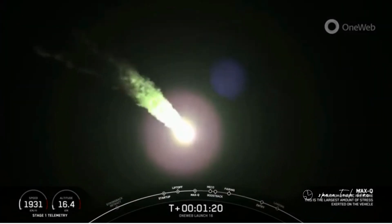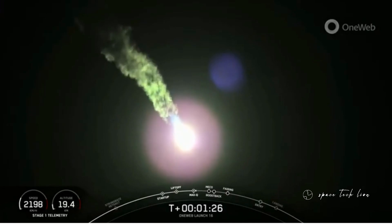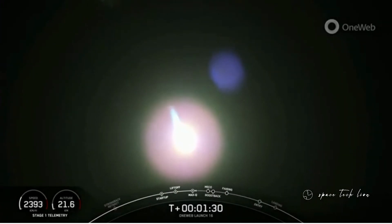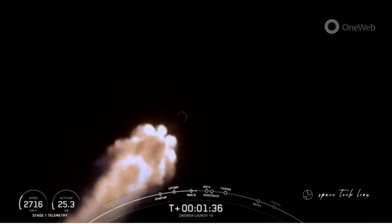Really awesome views here of the first stage vehicle. Now, the rocket typically needs to go 17,500 miles per hour horizontally in order to avoid being pulled back down to Earth and to get into orbit. So you can keep an eye out on the stage one telemetry — that's on the bottom left-hand of your screen.